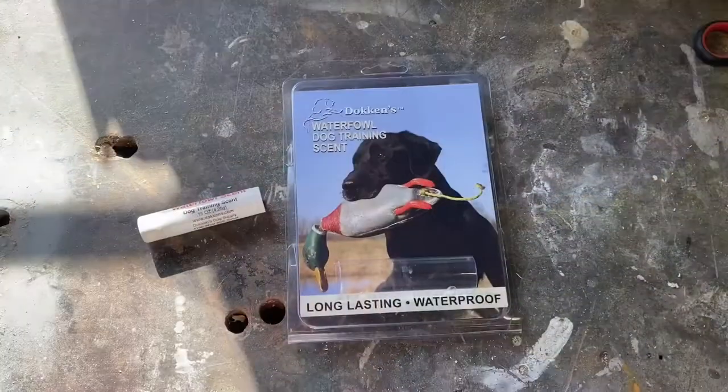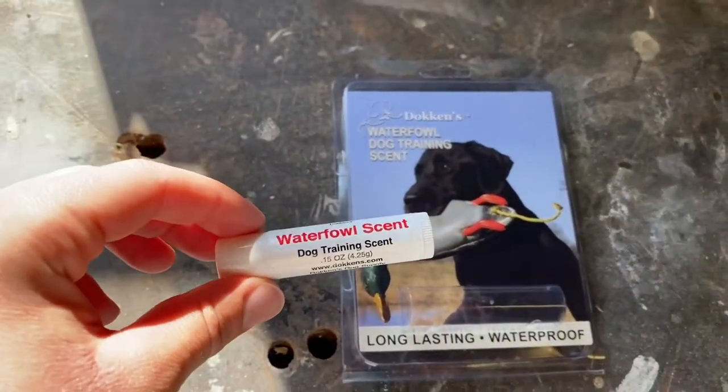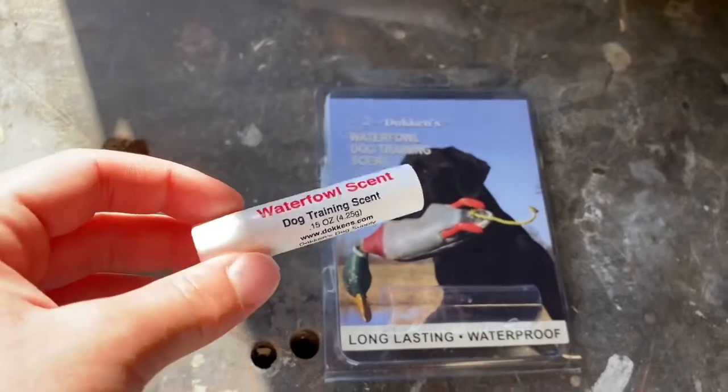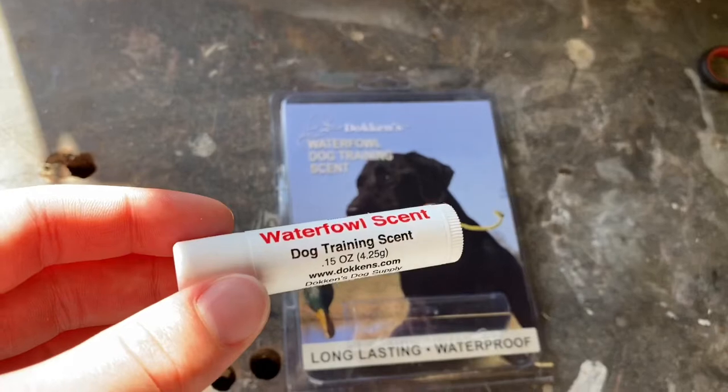We actually have this bottle of scent that you can put on it — it puts the scent of a duck on it. It's pretty cool. It's just like a little scent that you can put on the toy, the little hunting thing, and it makes it smell like a duck so that it actually simulates an actual situation of hunting.